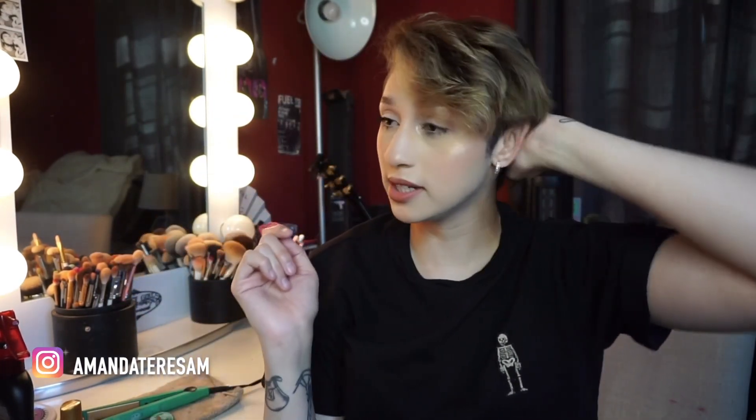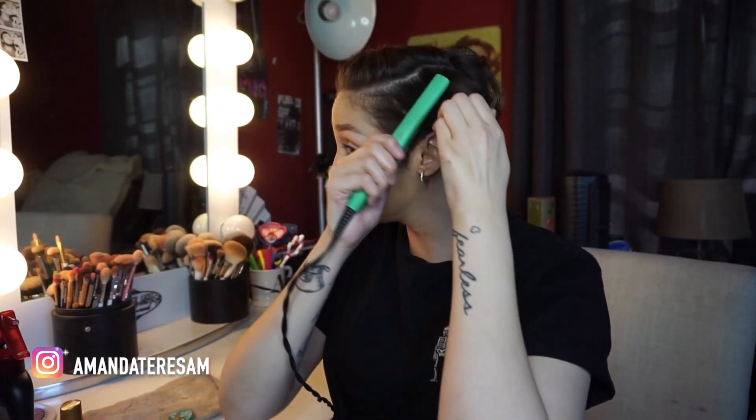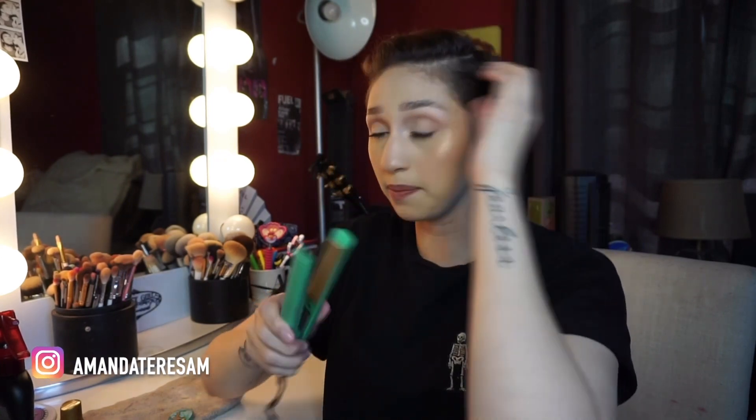I usually put like dry shampoo or a texturizing spray but I don't have any at the moment, so we're just going to kind of wing it. I like to start off on the left side of my head, so I'm going to take the front part of my hair and just set it aside. Taking my straightener, because most of my hair will lay over top — this part I'll just kind of straighten it backward.